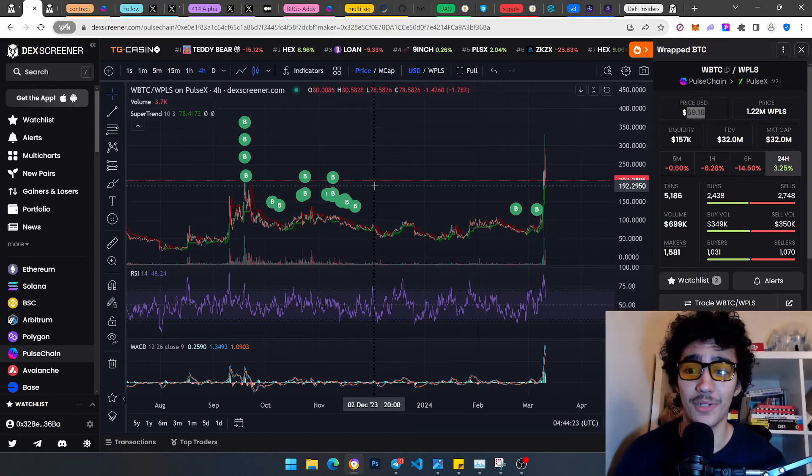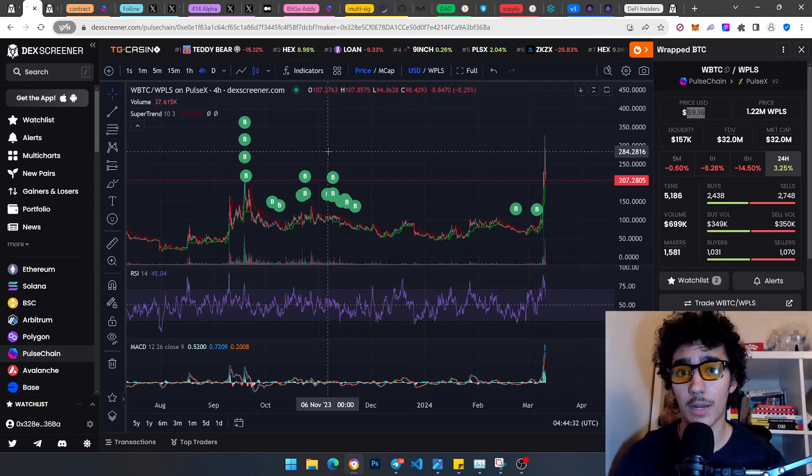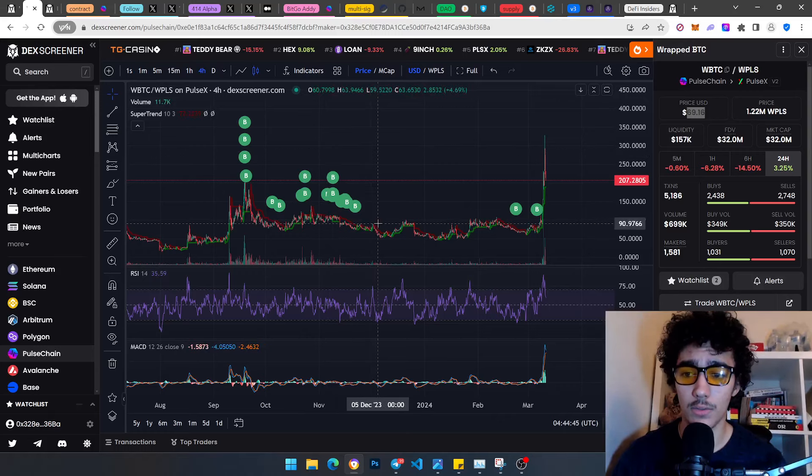I'm not a whale yet, but I am going to become one hopefully soon. There's a bull market; I want you guys to become whales with me — win with me. This is why I'm making my videos: to get you guys on board to the same level. Shared knowledge equals knowledge squared — it's a win-win for both of us.